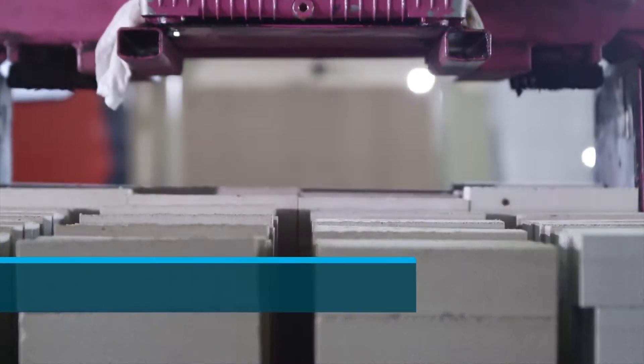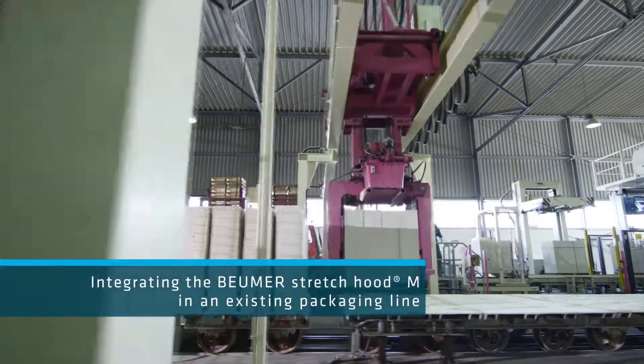Before we had the Boemer stretch hood, we had to pull film over the pallet by hand, and then band the whole thing with steel band.